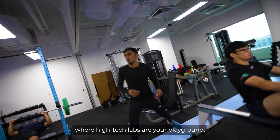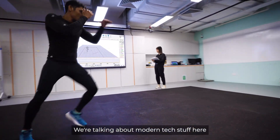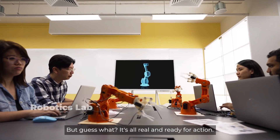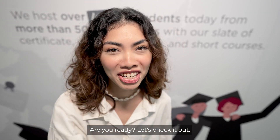Imagine walking into a world where high-tech labs are your playground. We're talking about modern tech stuff here. Think engineering and science labs that might remind you of sci-fi movies. But guess what? It's all real and ready for action. Are you ready? Let's check it out!